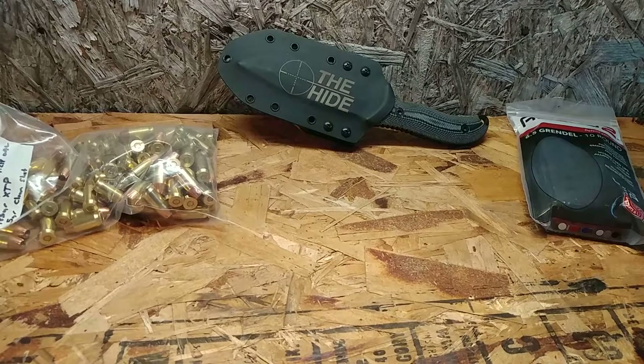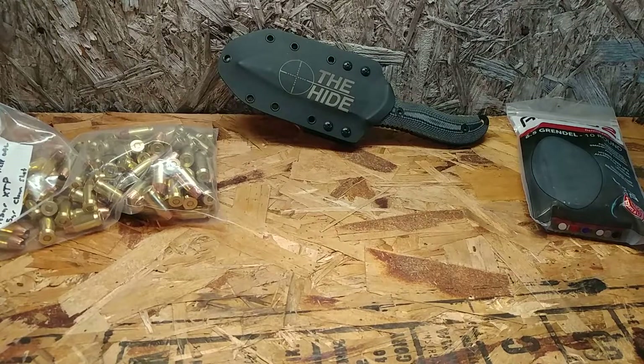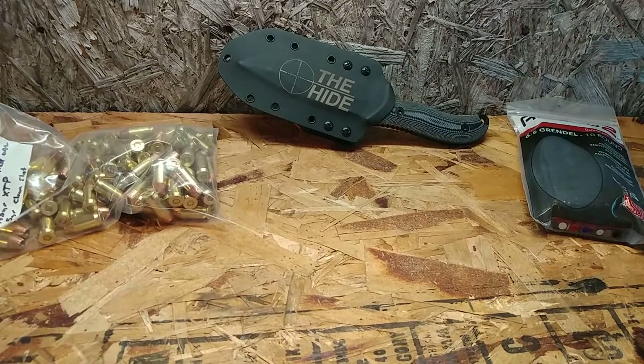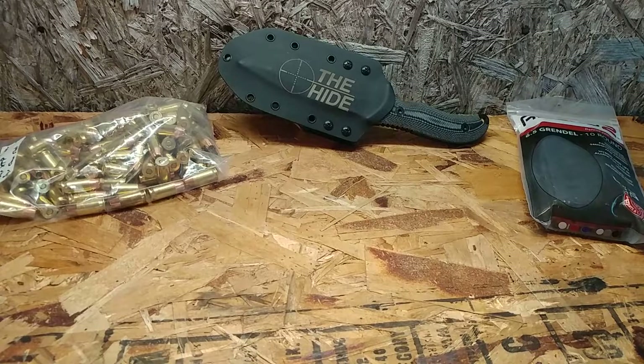Hey guys, I just wanted to do a really quick summer of 2020 update on my EDC system. I get asked about this a little bit. I did an EDC video a while back, but I figured it was time to update. I'm a minimalist — I like to keep things simple. I'm taking this stuff off my person as I'm talking about it. This is stuff that I actually carry every day, and of course we've got some visual stimulation here on the bench to break up the monotony.